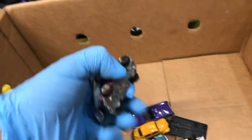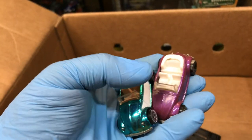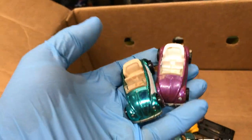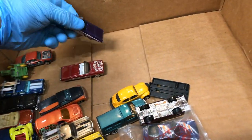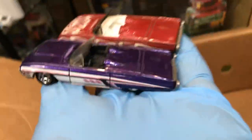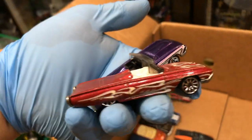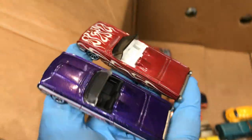Volkswagen Beetles — this one's from the classics, this is from the mystery pack. Pretty cool. Look at this — two T-Birds, two different colors. See that? Those are nice, nice paint jobs and graphics.